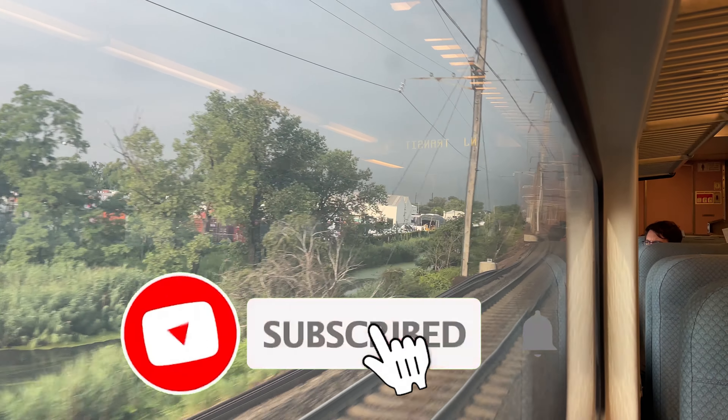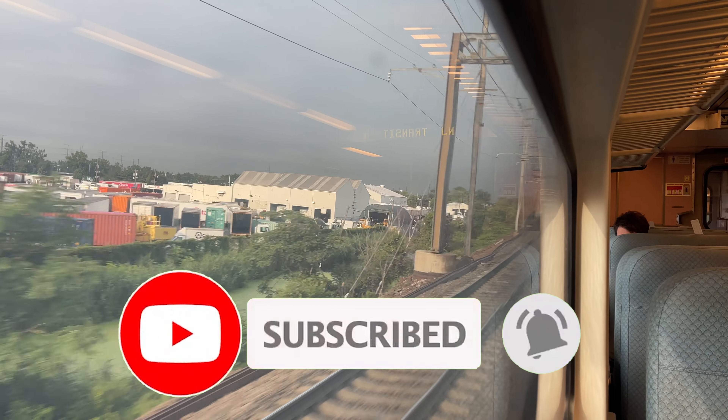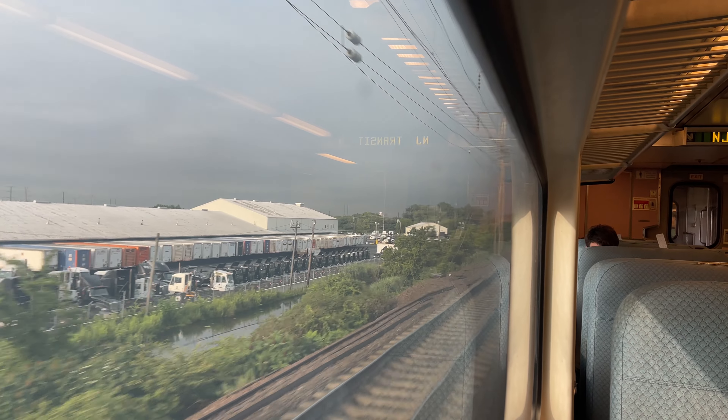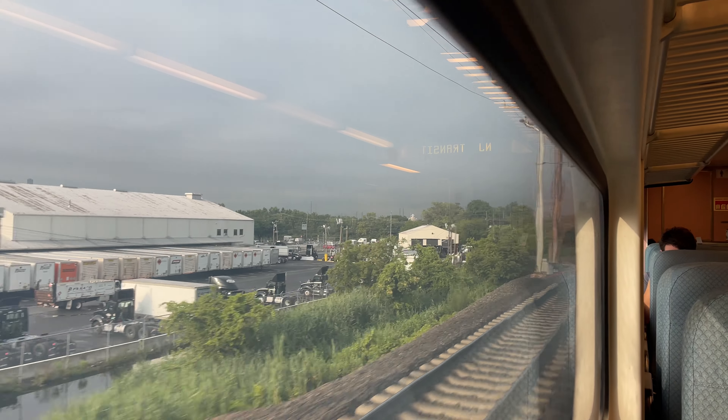While we're cruising through New Jersey, why don't you hit that subscribe button? It's totally free and it really helps support the channel. I have a lot of awesome content planned for the next couple months, so stick around if you want to see more. The first stop after crossing over into New Jersey is Secaucus, a junction that serves as a connection between New Jersey Transit's Newark and Hoboken divisions.